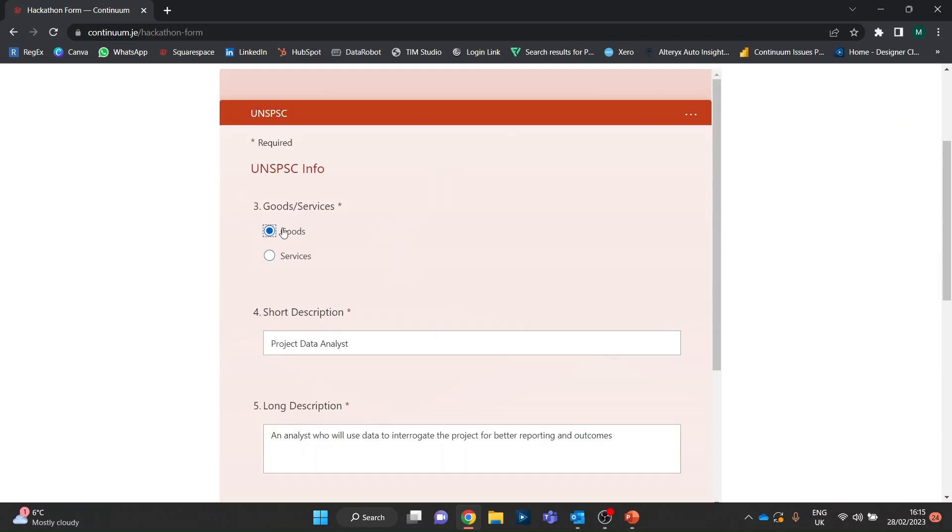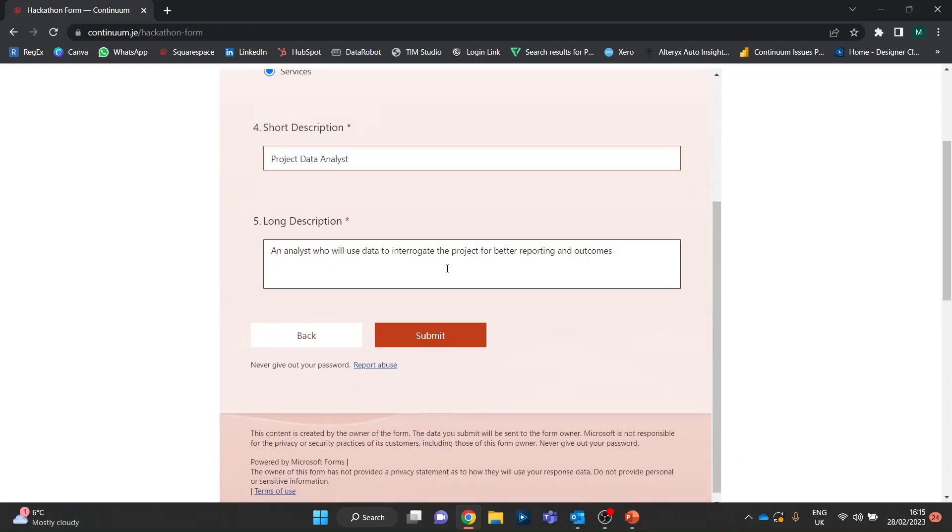What are we doing? Are we doing goods or services? In this case we want a project data analyst — someone who will use data to interrogate the project for better reporting and outcomes. As we know, data analysis is a fantastically valuable and growing discipline. So we just click submit.